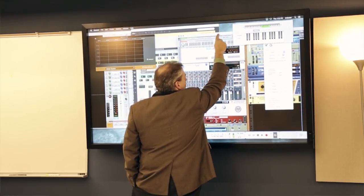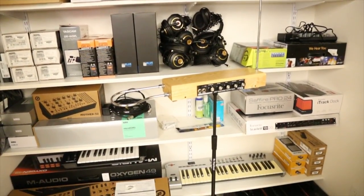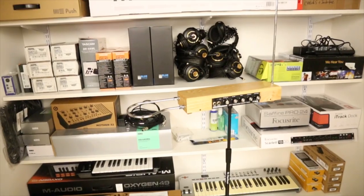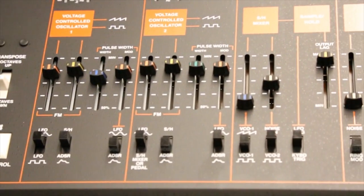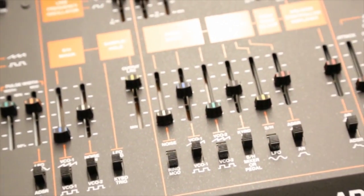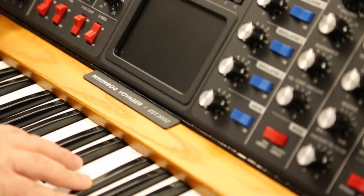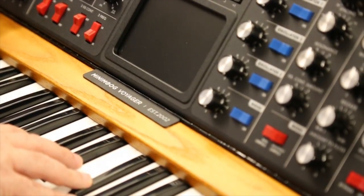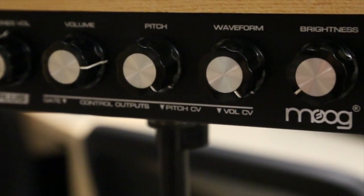In the back of the room, we have a storage area where we have a variety of smaller equipment like MIDI controllers, foot controllers, pads, extra headphones, and cabling. We also have some instruments — a few vintage instruments like an ARP Odyssey 2600 and a Moog Voyager.